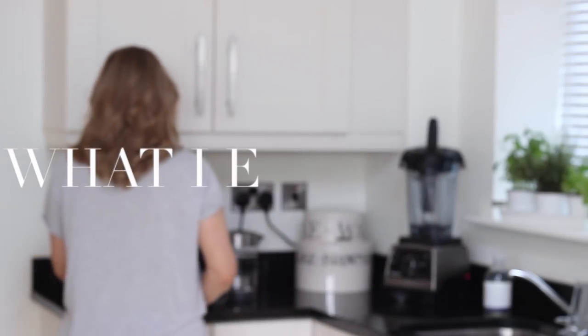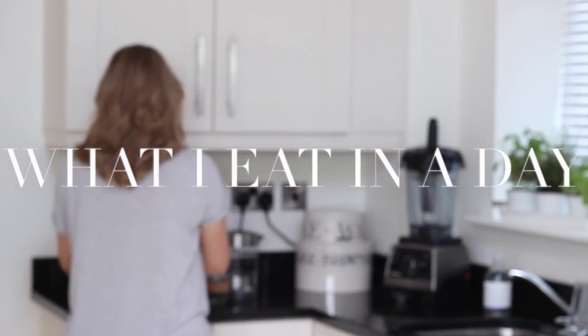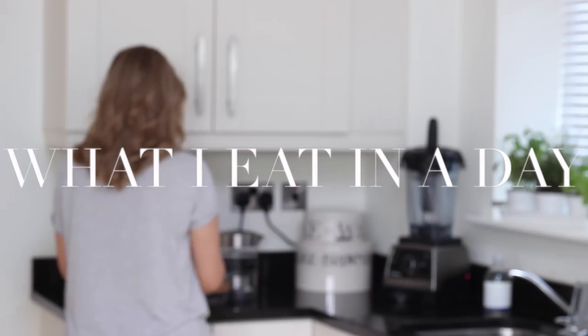Hello everyone, welcome back to another what I eat in a day, a day on my plate as a vegan. Here's what I had to eat one day last week.